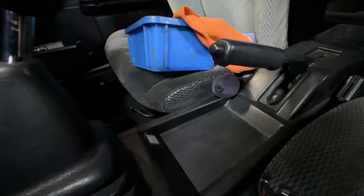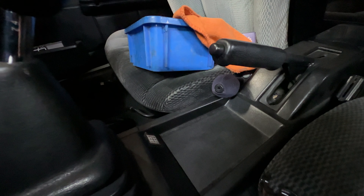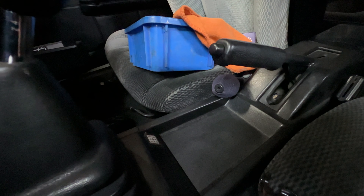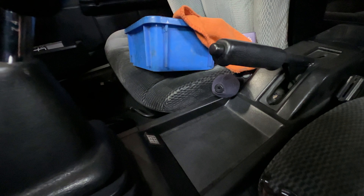I asked Koshimizu-san how long it takes approximately to go from bare metal to a finished car. With himself doing the majority of the work alongside two other guys, it takes about 18 months on average. Depending on what the customer requires — if it's a swap or if certain parts are hard to source — it can take longer. So if you're looking to get your Hachiroku completely restored, that's the timeframe. As for price, that will depend on the condition the car comes in, what parts are missing, and what the owner wants done.